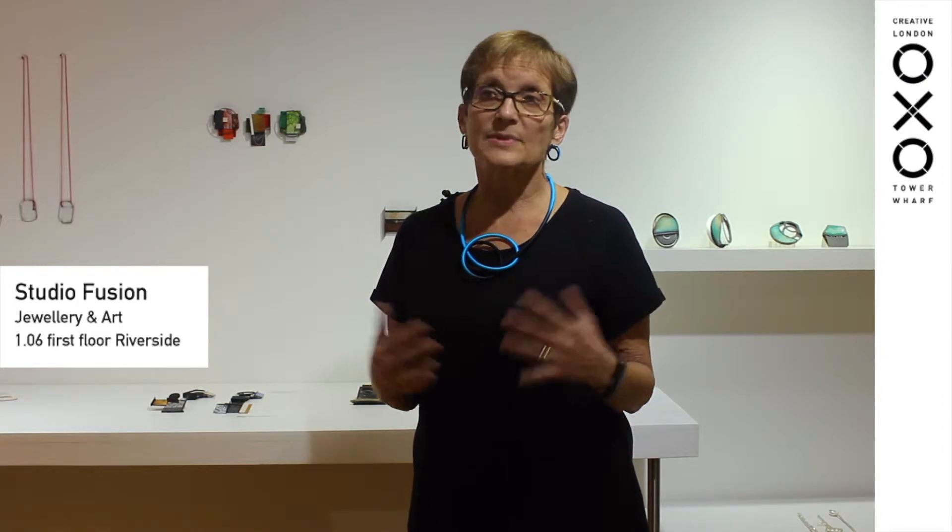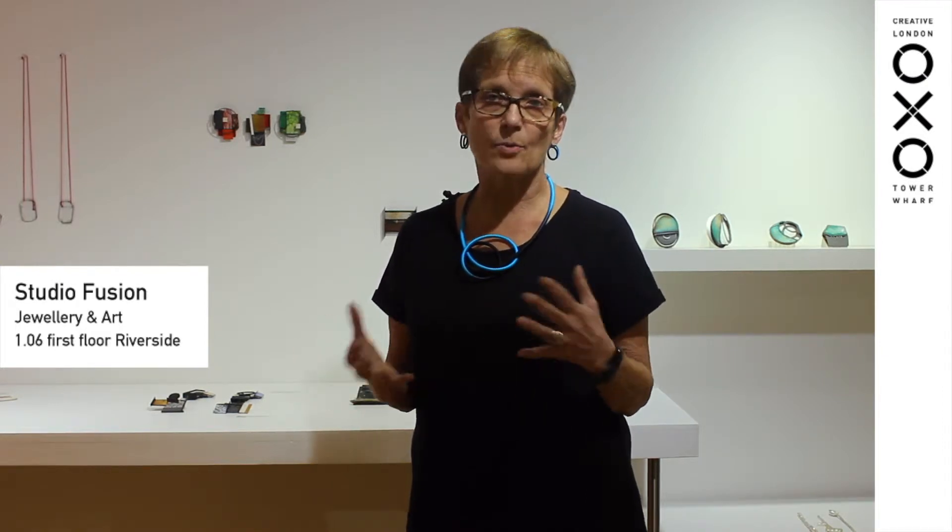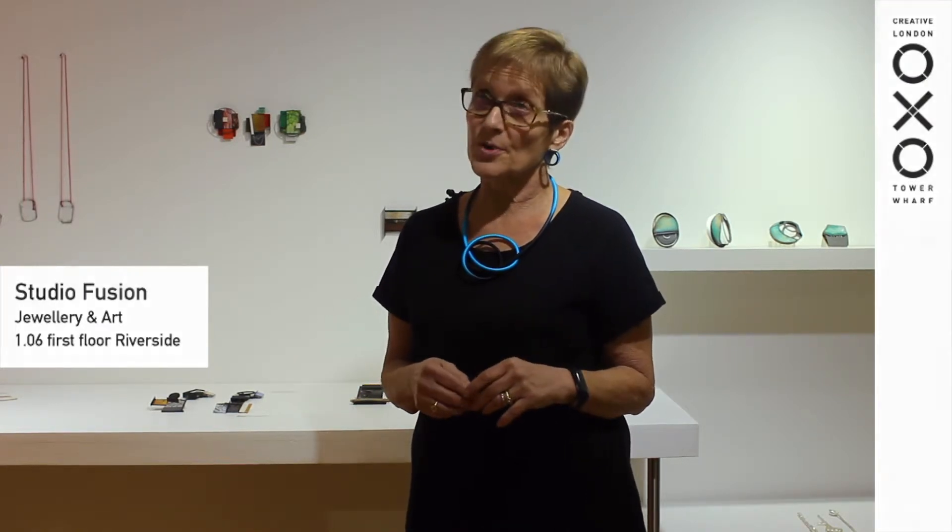Studio Fusion — we started 21 years ago when the building first opened. It was six enamelers, and we set up a cooperative initially to show our own work.